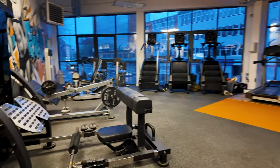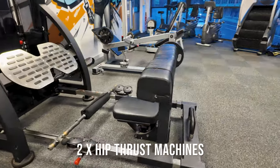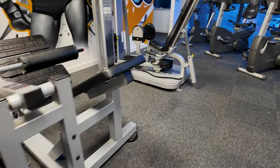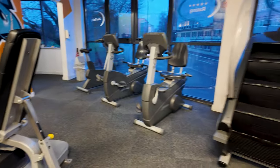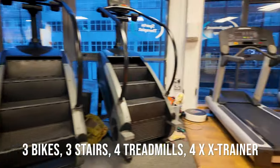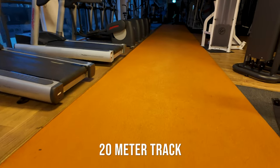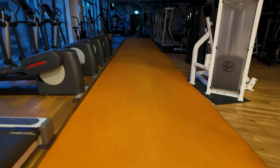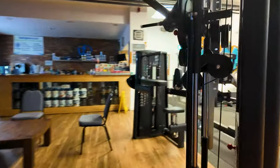To the left you've got your hip thrust machines — a Booty Builder and an Atlantis hip thrust. We have the adductor machine, Cybex, some cardio with stair masters here, treadmills, and we've got a 20-metre track where you can do your lunges, plyometrics. Stair masters here, cross trainers here.